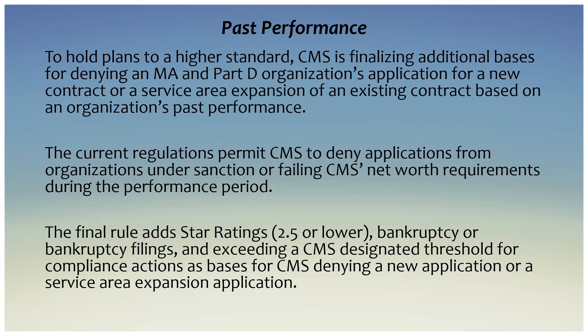On past performance, to hold plans to a higher standard, CMS is finalizing additional bases for denying a Medicare Advantage or Part D organization's application for a new contract or a service area expansion of an existing contract based on past performance. The final rule adds star ratings of 2.5 or lower, bankruptcy, and exceeding a CMS-designated threshold for compliance actions as bases for CMS denying a new application or a service area expansion application.